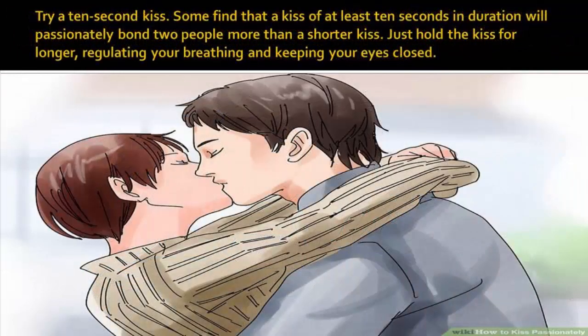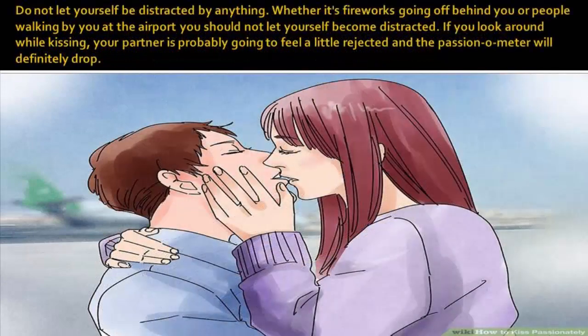Try a 10-second kiss. Some find that a kiss of at least 10 seconds in duration will passionately bond two people more than a shorter kiss. Just hold the kiss for longer, regulating your breathing and keeping your eyes closed. Do not let yourself be distracted by anything — whether it's fireworks going off behind you or people walking by at the airport. If you look around while kissing, your partner is probably going to feel a little rejected and the passion-o-meter will definitely drop.